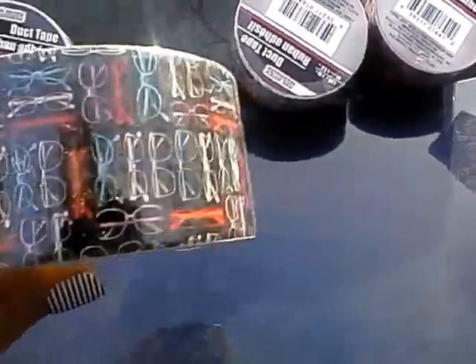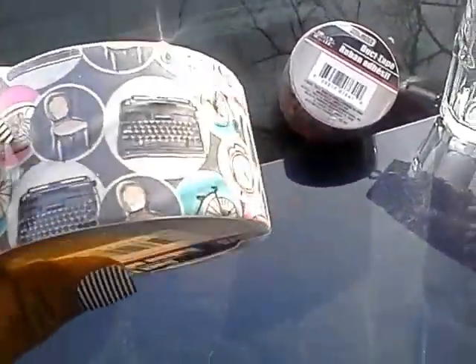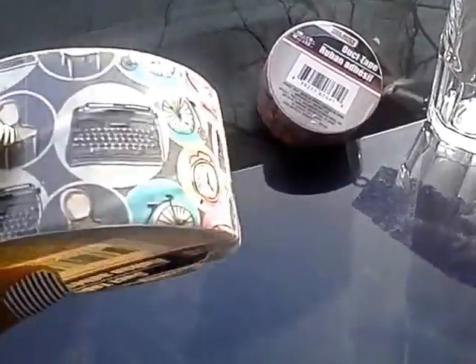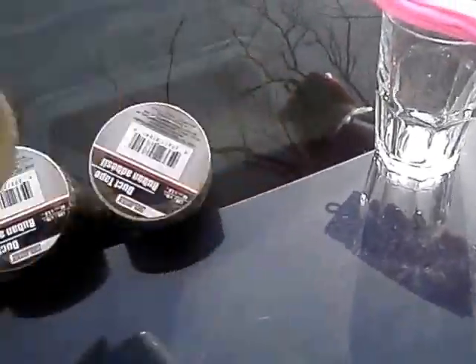I got a shopping bag — one of those heavy shopping totes to match this with the eyeglass pattern — as well as a cell phone case. I also found this one with the typewriter, chair, tricycle, and clock, and I also found a gift bag to match this that I'm using to make a journal cover. I just love the fact that Dollar Tree hooks their stuff up with other matching items.